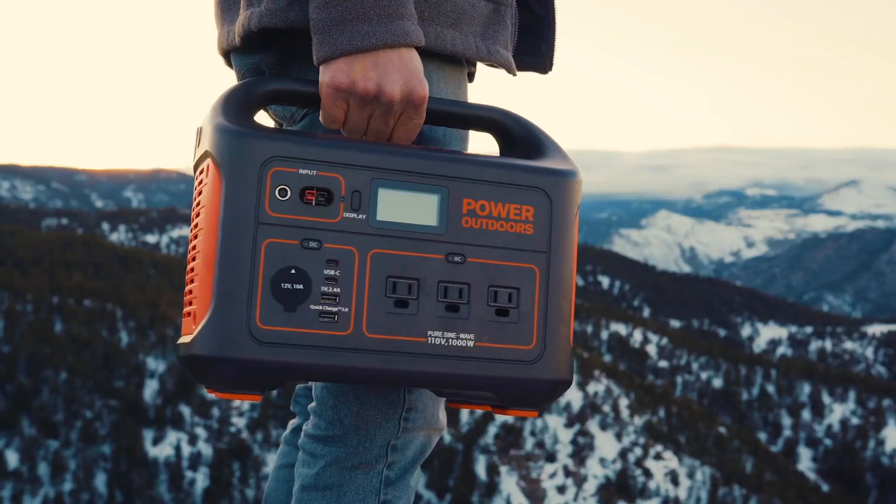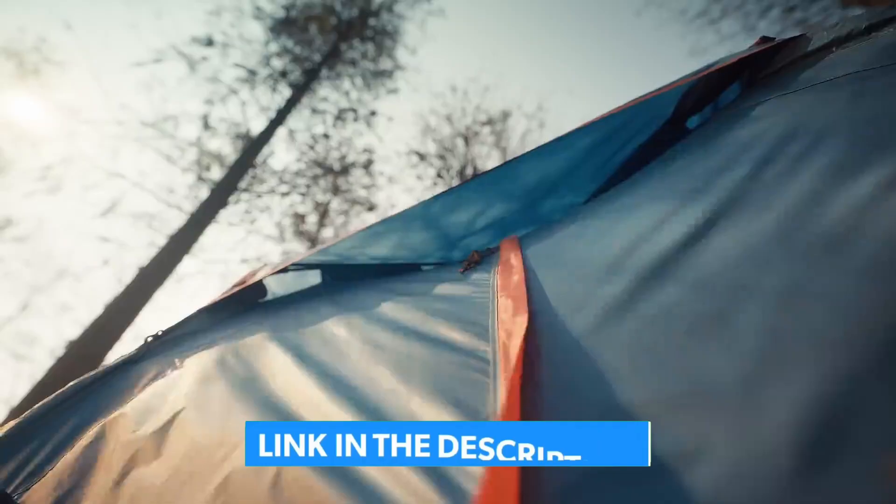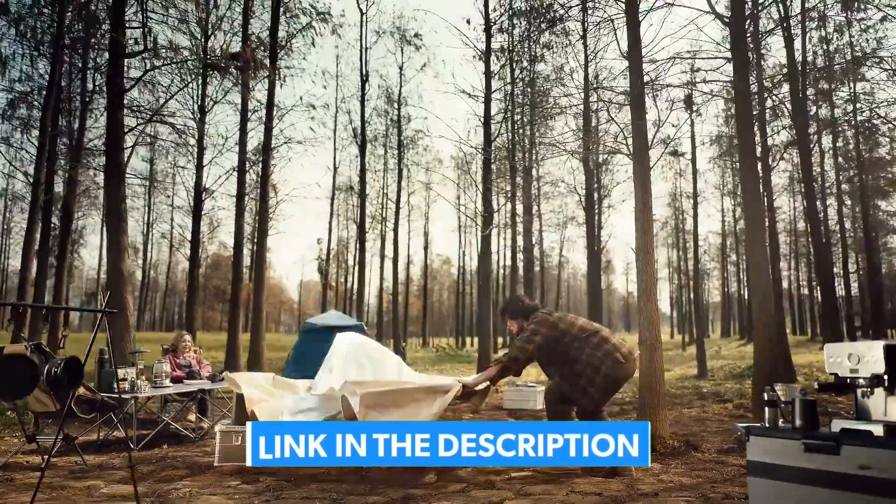Don't forget — links to all the generators are in the description below. Hit that like button, subscribe, and let's dive in. Number 5.